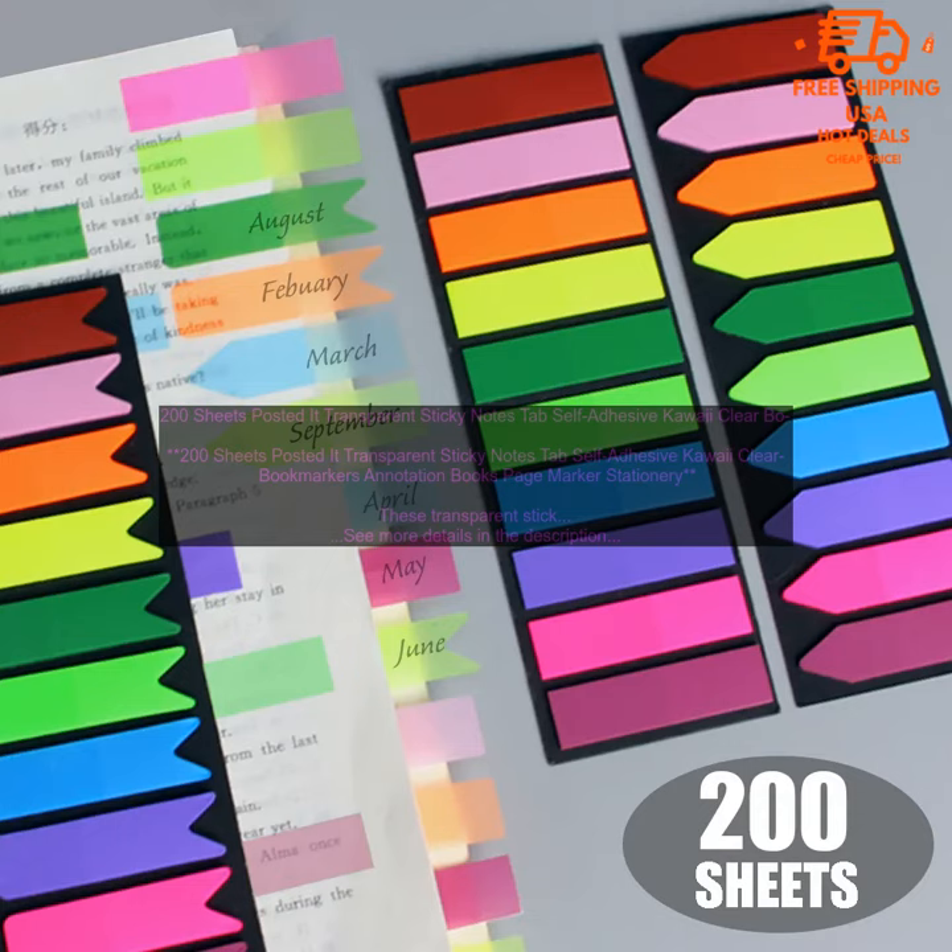Here are some of the ways you can use these transparent sticky notes: use them to annotate books, papers, or other documents; use them to mark important passages or ideas; use them to create to-do lists or reminders; use them to decorate your notebooks or planners.